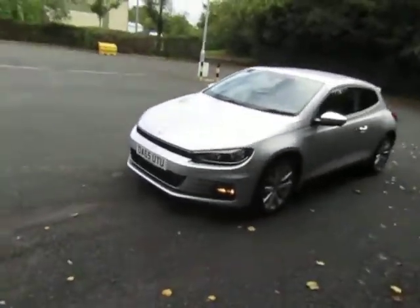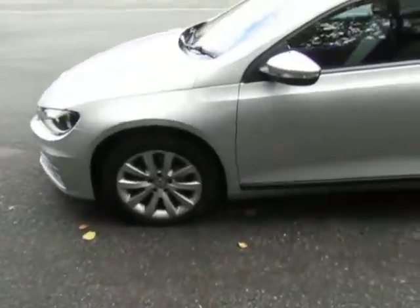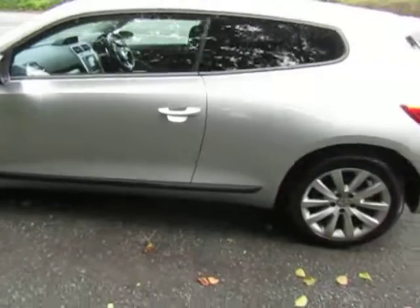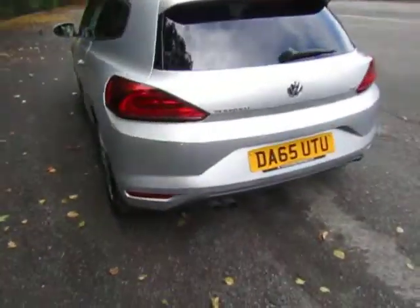Great looking cars, very stylish. Alloy wheels. Comes with rear parking sensors as well. Very low mileage.